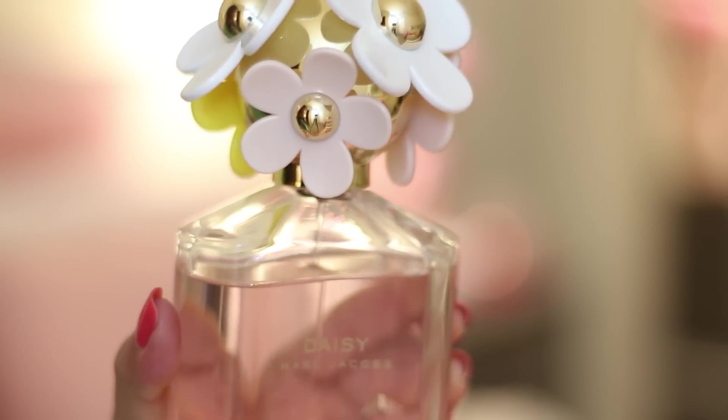Next is this perfume from Marc Jacobs called Daisy and I am seriously so obsessed with this scent. I'm not very good at describing scents, but it smells very floral, feminine, and fresh. If you're ever at Sephora, Ulta, or Nordstrom, please smell this and let me know if you feel the same way. I actually get a lot of compliments every time I wear this — even my mom compliments me, which is a huge thing because she's usually very picky with scents.